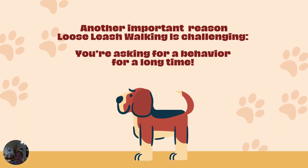In addition to a dog's natural walking style, there's another huge reason loose leash walking is challenging: you're asking your dog to do a behavior for a really long time. If your dog could sit or stay for 30 minutes, well, that would be impressive. Loose leash walking is no different — you're asking your dog to behave a certain way: to be near you, not to pull, not to sniff, not to cross in front of you, etc., for a really long time.